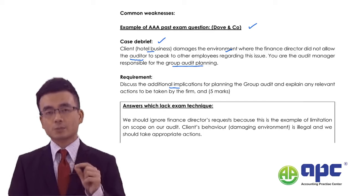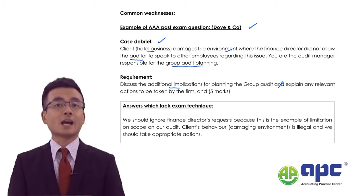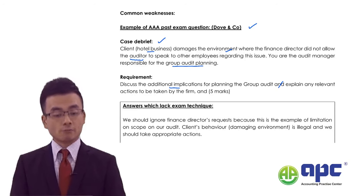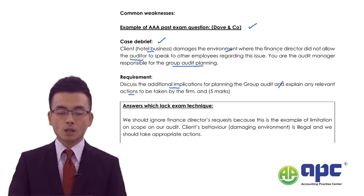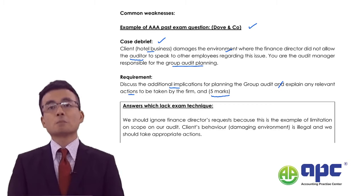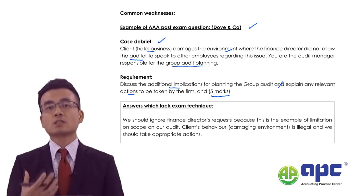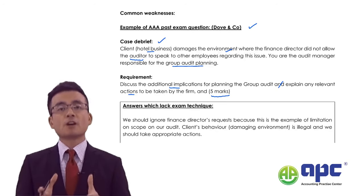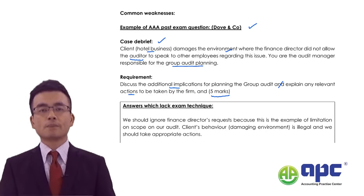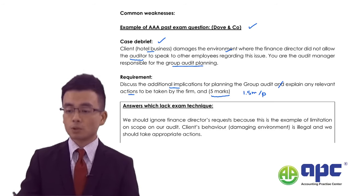The requirement says: 'Discuss additional implications for planning the group audit.' So you need to explain the impact. I notice the key words in AAA requirements — 'explain any relevant actions to be taken by the firm.' You also need to tell the examiner what to do. The mark allocation is five marks. I've observed many students fail because they write too much. For a five-mark question, I deem 1.5 marks per point, meaning I would write approximately three paragraphs.